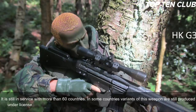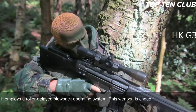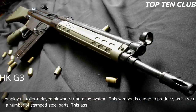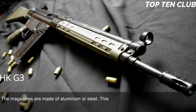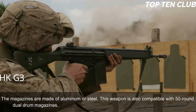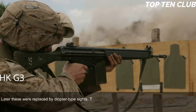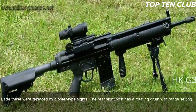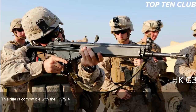The G3 is still in service with more than 60 countries, and variants are still produced under license in some nations. It is chambered for the standard NATO 7.62x51mm ammunition and employs a roller-delayed blowback operating system. It is cheap to produce due to its use of stamped steel parts. The G3 is fed from 20-round box magazines made of aluminum or steel and is also compatible with 50-round dual-drum magazines. Early iron sights were later replaced by diopter sights with a rotating drum offering range settings of 100, 200, 300, and 400 meters.